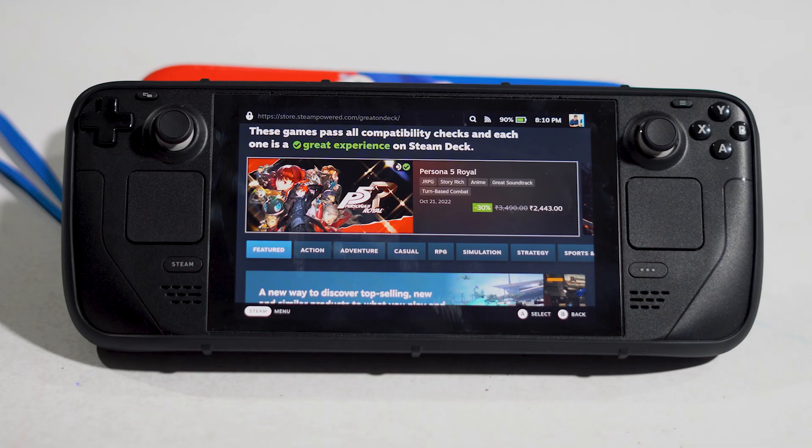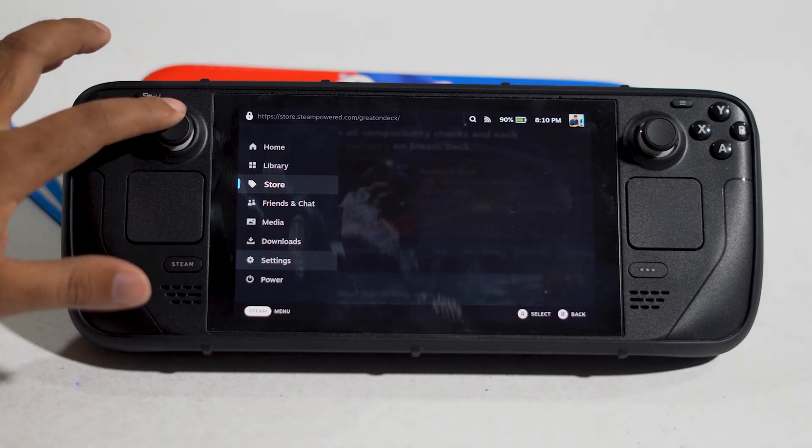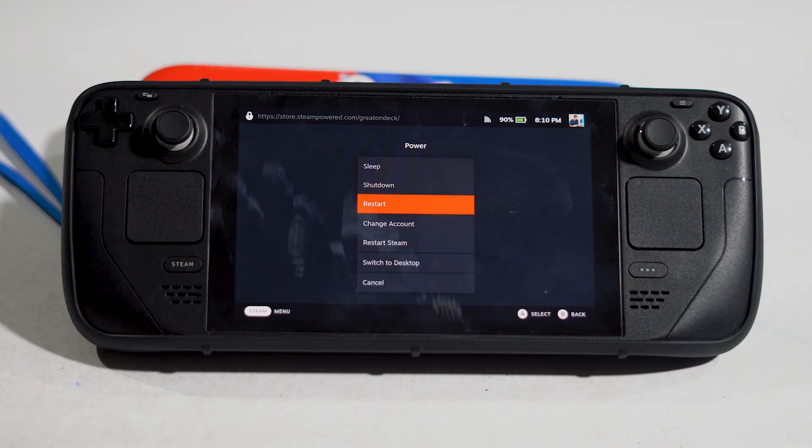The first solution is to do a force restart and update your system OS. For the force restart, press here on the screen, then navigate to Power and press here. Then go to Restart and restart the Steam Deck. After this, most probably you will see a difference.